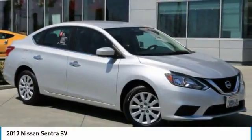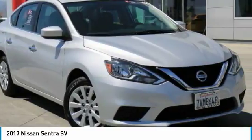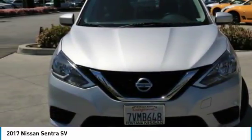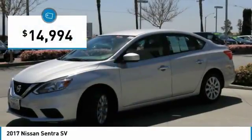Here is the 2017 Sentra. With its spacious and versatile interior and stellar fuel efficiency, the Nissan Sentra is the obvious choice for anyone who wants to enjoy a stylish and comfortable ride, and is priced below $15,000.